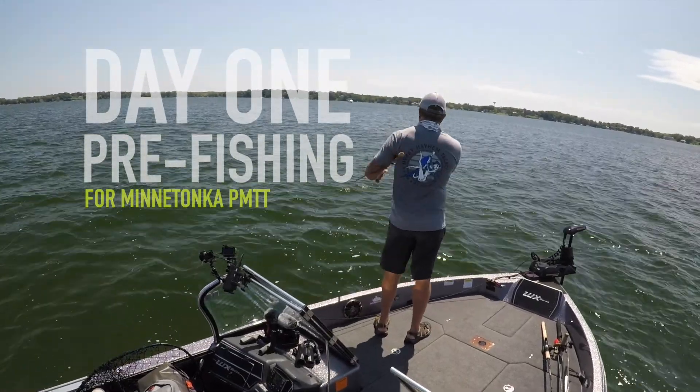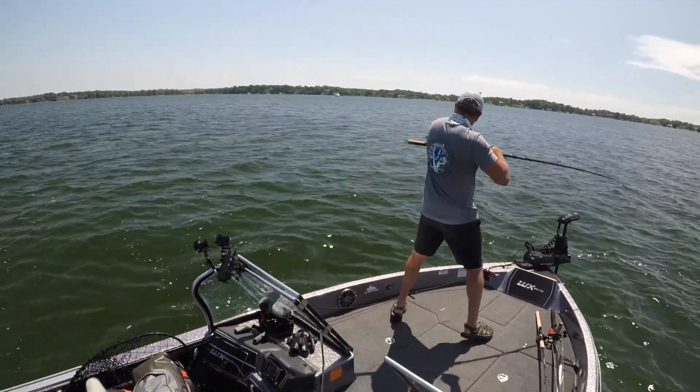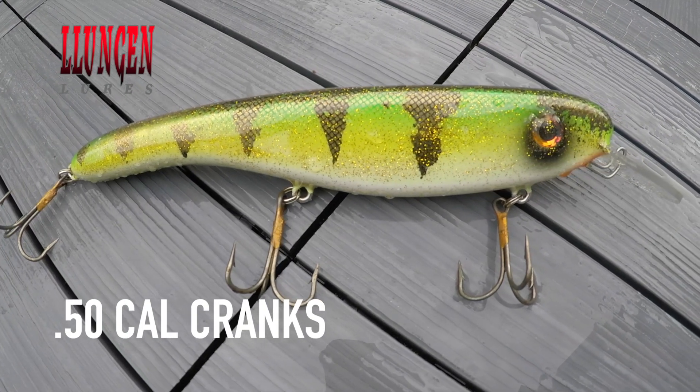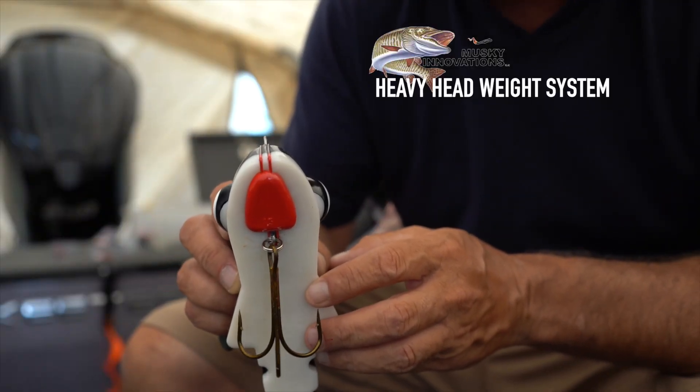This past week on Keys Outdoors, we headed off to the PMTT on Lake Minnetonka, Minnesota. Clear water and bright skies told us we needed to go deep. Deep diving cranks and deep diving dogs. And like all Minnesota lakes, they love big baits.